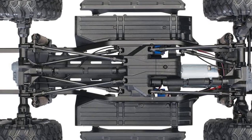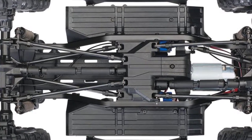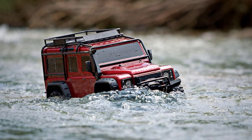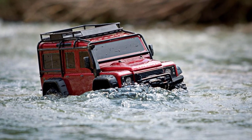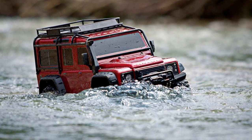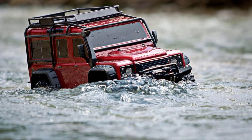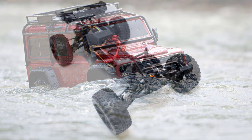The Traxxas TRX4 Defender RC Crawler features both a high and a low transmission range, just like the real thing. What's more, you can control and switch between ranges remotely, so this is a fully prepared off-road machine. You'll be able to adjust your transmission for the terrain without going anywhere near the vehicle or stopping the fun.